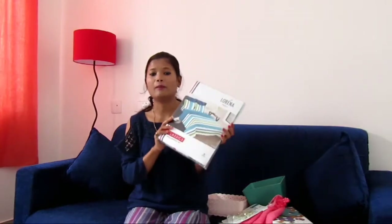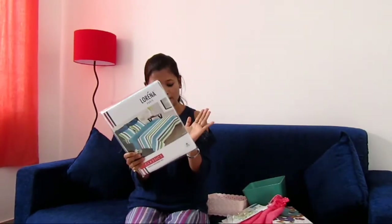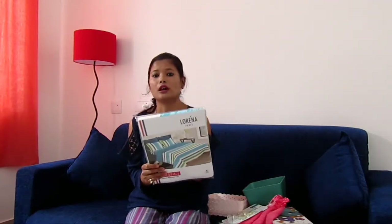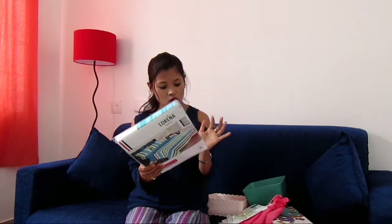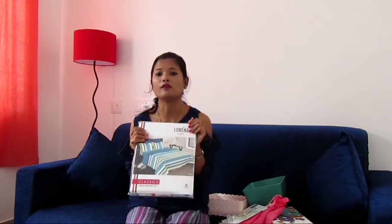Then we bought a bed sheet. This is a single bed sheet and it is a full cotton material — it is a Lorena bed sheet. The actual price is 1000 rupees, but we got it at 50% discount.